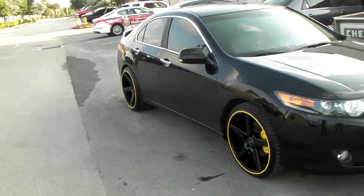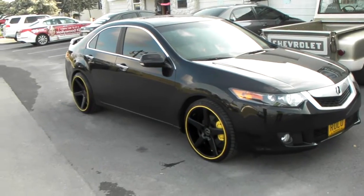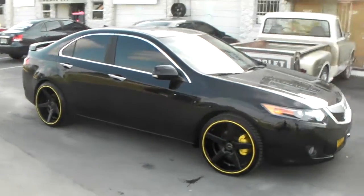You can see that concave in the back — great looking concave. Great looking addition with the yellow stripe and the yellow calipers.